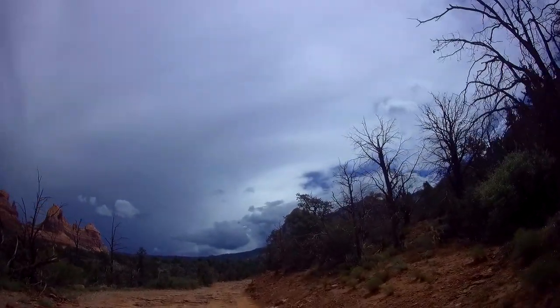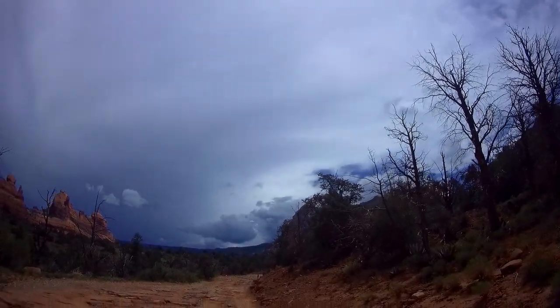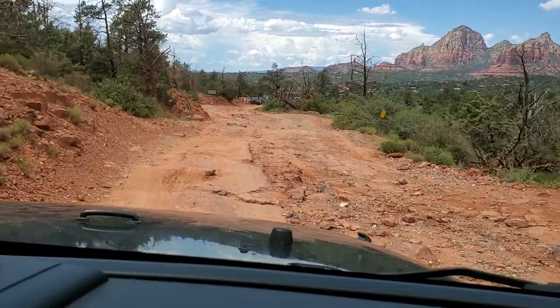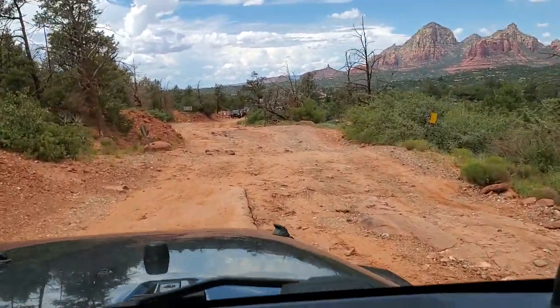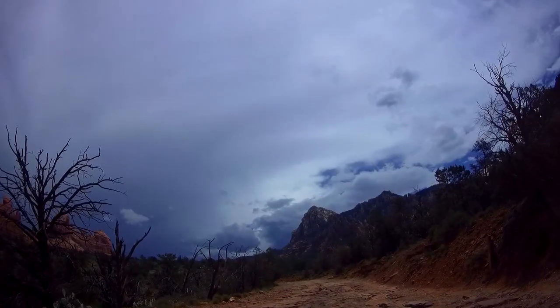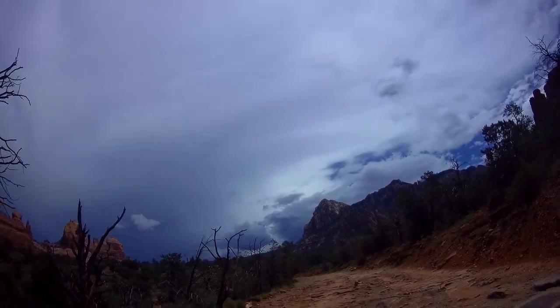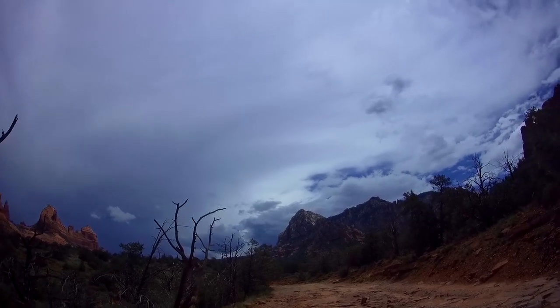I don't think you're going to make five miles of this, are you? Oh my gosh, oh my gosh. Geologically, Sedona began about 500 million years ago — if you could believe that. About 300 million years ago, this was all part of the ocean floor.